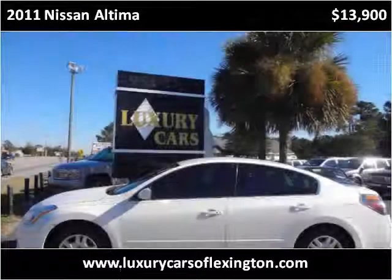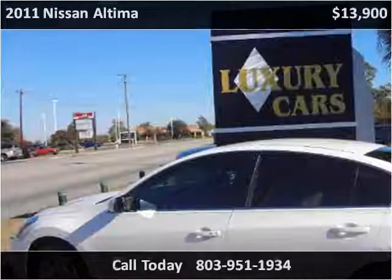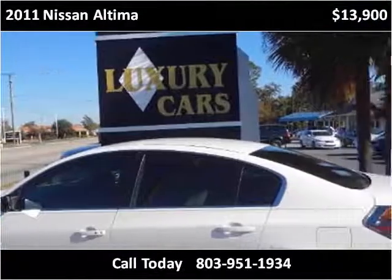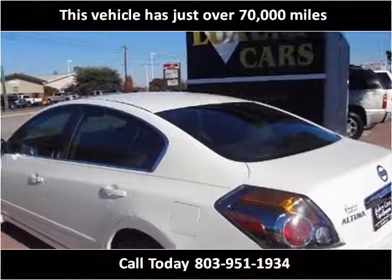This 2011 Nissan Altima is available from Luxury Cars of Lexington. This vehicle has just over 70,000 miles.